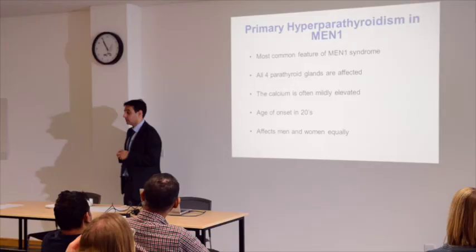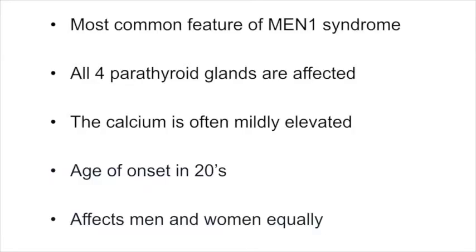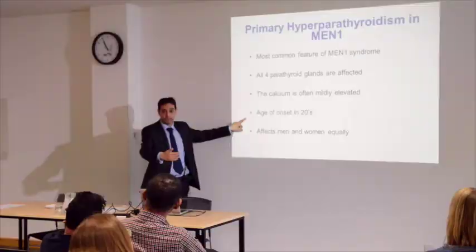Primary hyperparathyroidism is the most common gland affected. Normally all four glands are affected. The real question is what treatment should occur. Patients may feel unwell because calcium is raised, and the age of onset is quite young — around 20 — so patients may need to live with this for a long period of their life.